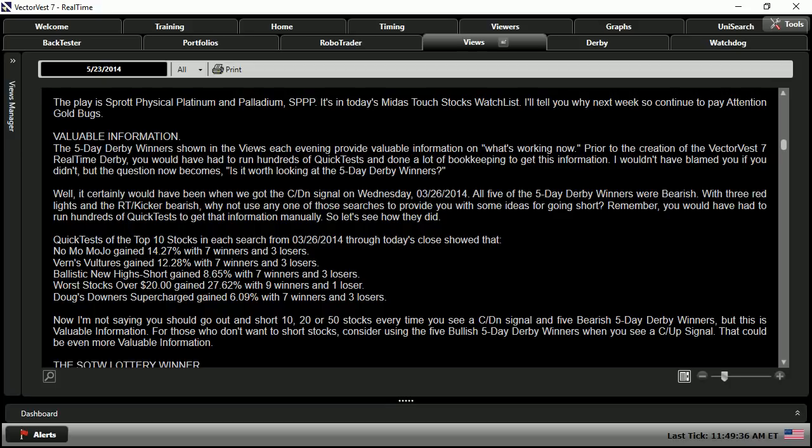It certainly would have been when we got the confirmed down signal on Wednesday, March 26th, 2014. All five of the five-day derby winners were bearish. Quick tests of the top 10 stocks in each search from March 26th, 2014 showed that Nomo Mojo gained 14.27% with 7 winners and 3 losers; Verne's Vultures gained 12.28% with 7 winners and 3 losers; Ballistic New High Short gained 8.65%; Worse Stocks Over 20 gained 27.62% with 9 winners and 1 loser; and Doug's Downer Supercharge gained 6% with 7 winners and 3 losers.